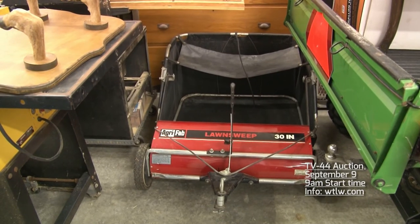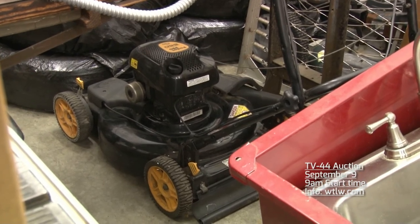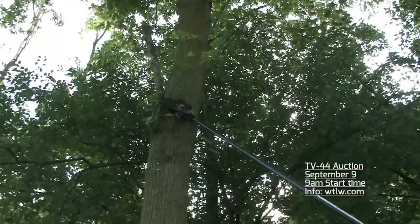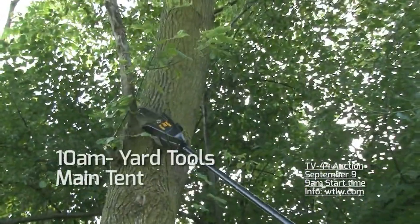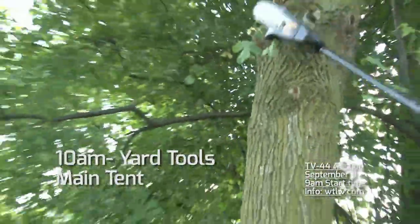Lots of different yard items will be available. There's a lawn sweep, a Poulan Pro mower, and of course we have that gaiter. The gaiter will be up for bid during the vehicles, but the rest of these items that you just saw will be for bid at 10 o'clock, September 9th, at the TV44 auction.